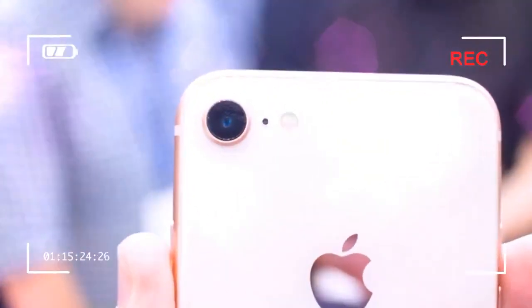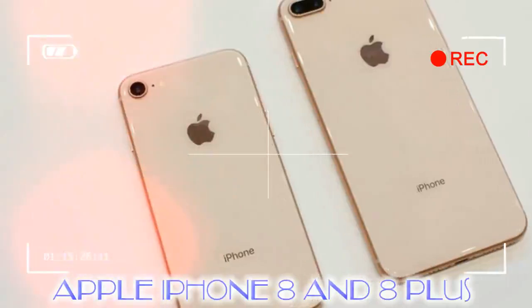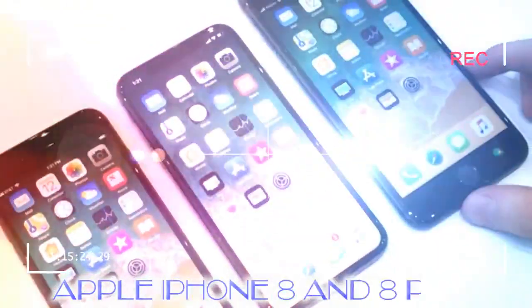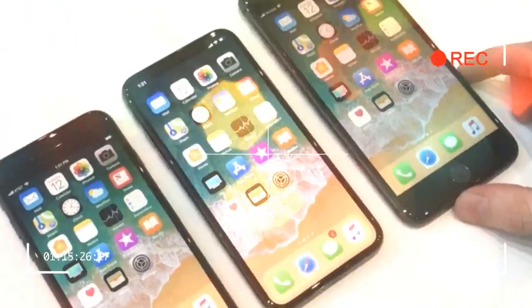The True Tone display arrives from the iPad, and the phones feature better stereo speakers. The iPhone 8 has a 4.7-inch 1334 x 750 pixel LCD display at 325 ppi, while the iPhone 8 Plus features a 5.5-inch 1920 x 1080 pixel LCD display at 401 ppi. While the outside will garner mixed reactions...